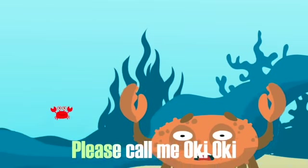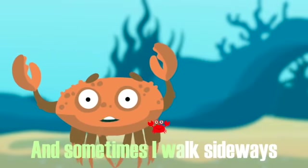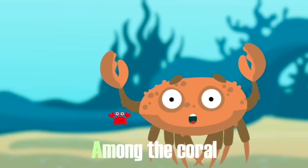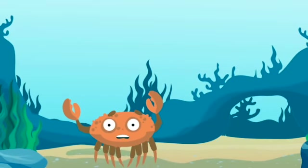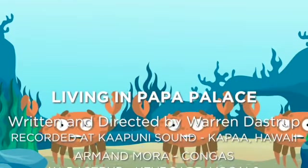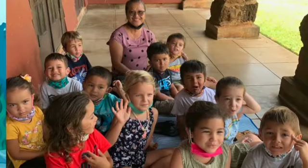I'm such a crab, please call me Okie Okie. I have ten legs and live inside this shell. My claws are strong and sometimes I walk sideways. I feed on plants and animals as well. I'm so happy living here among the coral, with my ohana ringing round me like a bell. We all live in a yellow submarine, we all live in a yellow submarine.